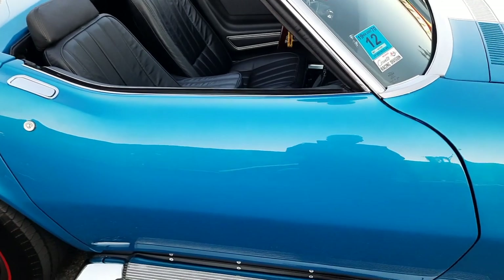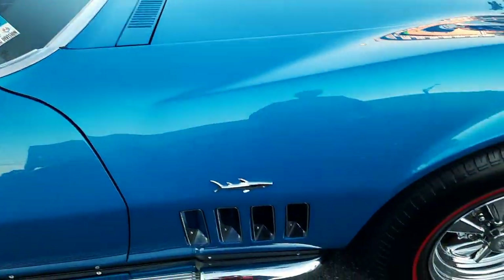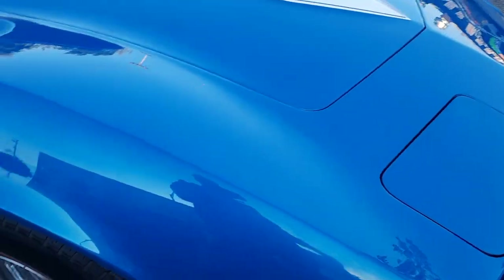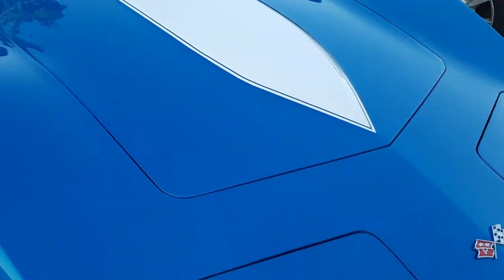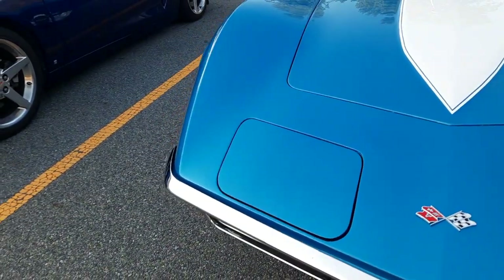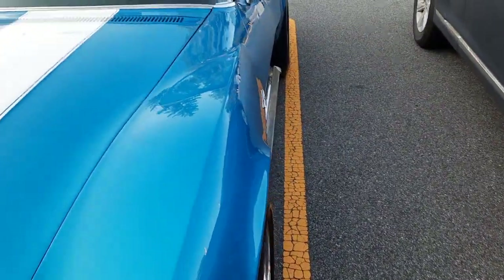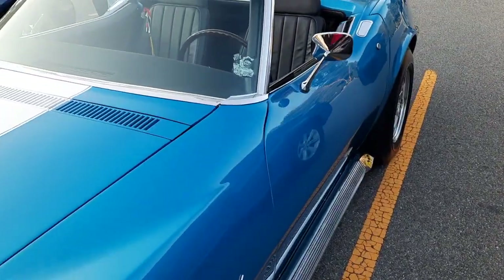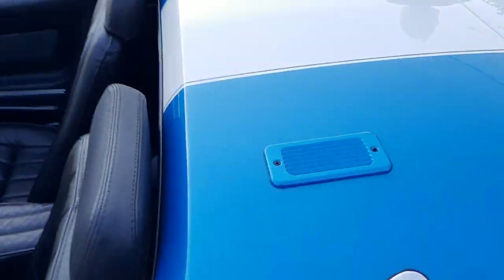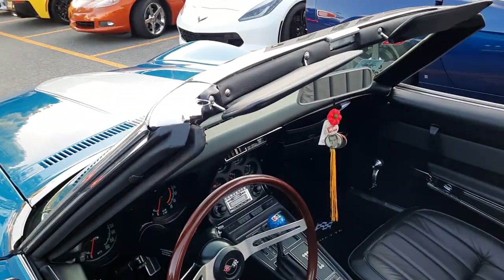This is a '69 Le Mans Blue, and it is quite amazing — tastefully modified, and boy, is it clean. Now you've got your shifter. What I found very unique with this convertible — and you didn't see many with this option — it's got a rear vent defroster. I had my '66; that was the second owner on the damn thing, and it's broken out like this one. Very nice.